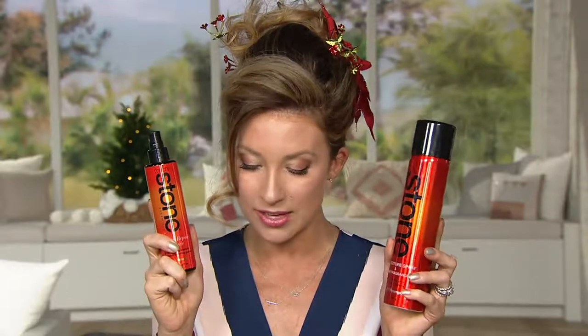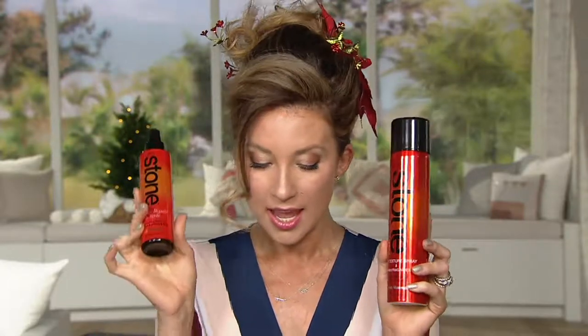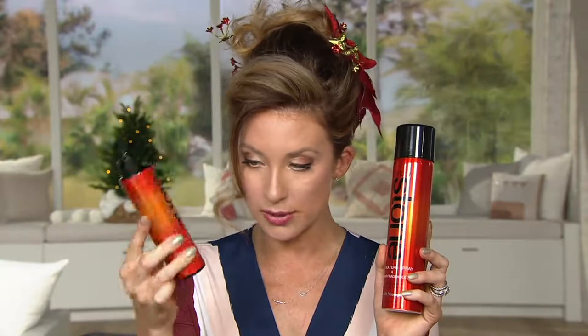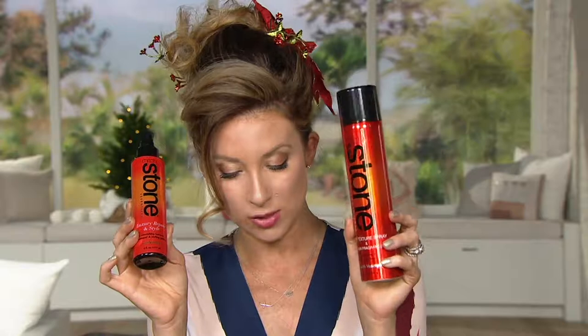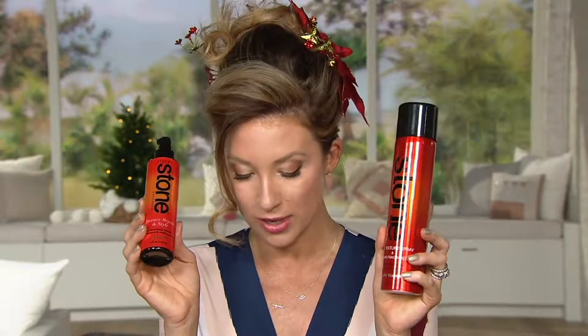Featured price tonight of $47.64. This, of course, is $26, which is your luxury repair and style spray. And then this is your dry texture spray, which is $28 on its own. So really a sizable collection which you're getting here tonight.